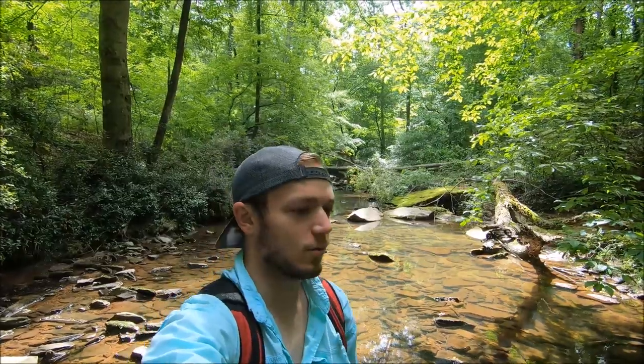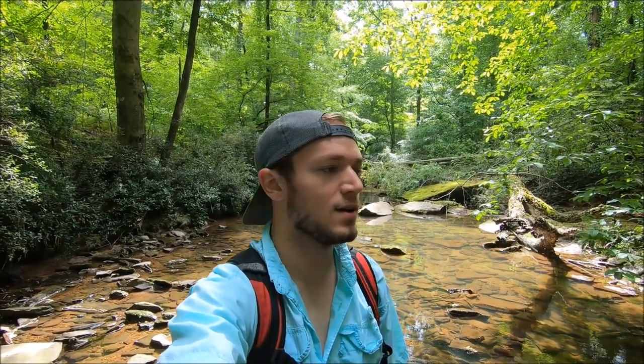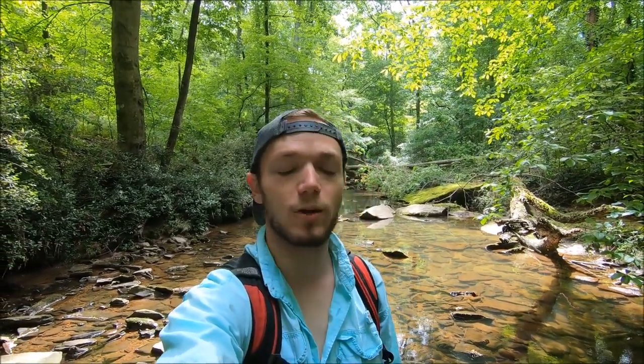Herping takes you to some really cool places. Obviously we're in a rather urban area right here, but this is a really beautiful creek that a lot of people probably wouldn't know was here if they weren't out looking for snakes. I've been all over the country looking for snakes — some really incredible places out West and some equally impressive places here on the East Coast too. You just never know what kind of awesome place you're going to end up when you're looking for snakes.